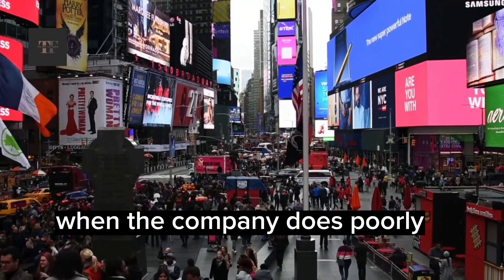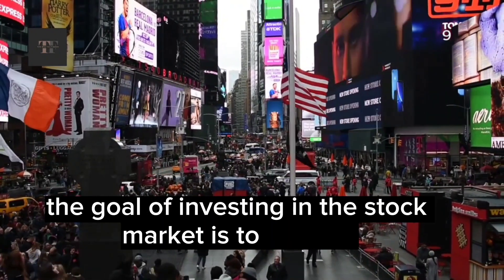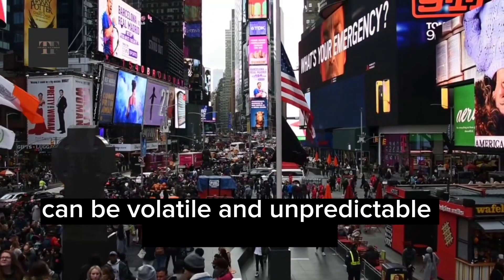When the company does poorly, the value of your stock decreases. The goal of investing in the stock market is to buy low and sell high, but it's important to remember that the stock market can be volatile and unpredictable in the short term.